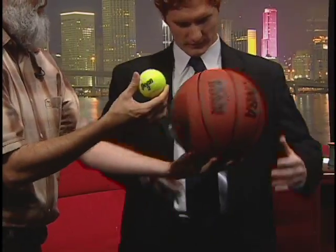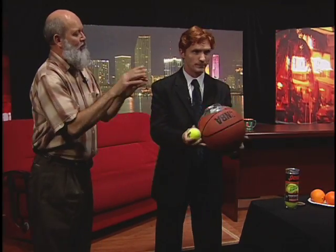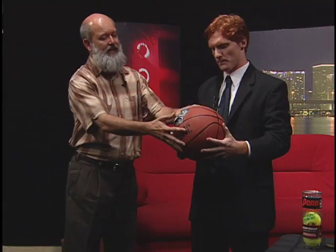Got a basketball and a tennis ball. Some people call it the rock. You ever heard that before? Oh yes. One in each hand. What we're going to do is drop the two balls and see how high they bounce. Try and catch them. Both bounce about the same height, but that doesn't mean they both have the same amount of energy.